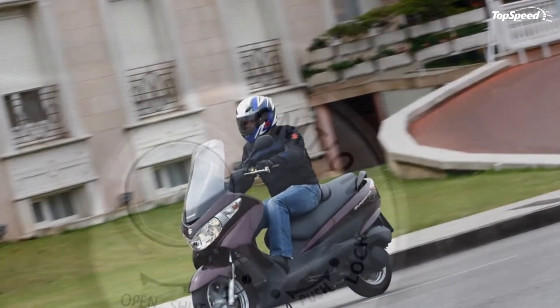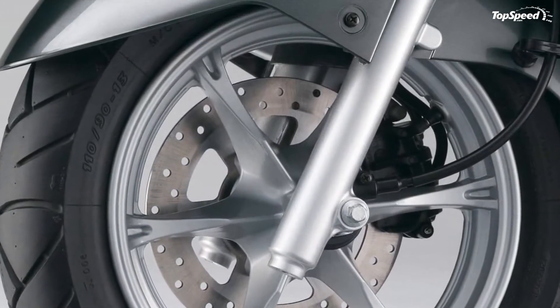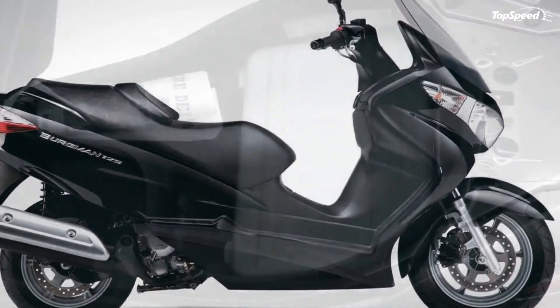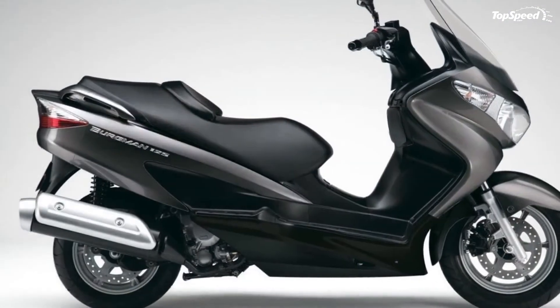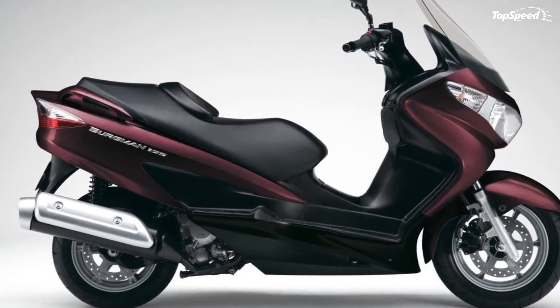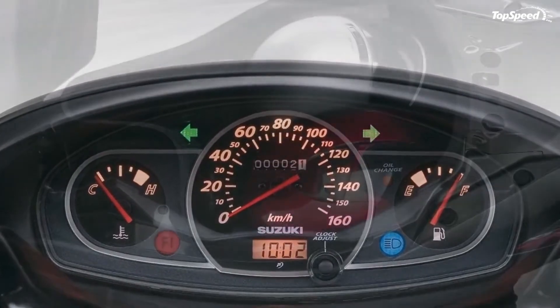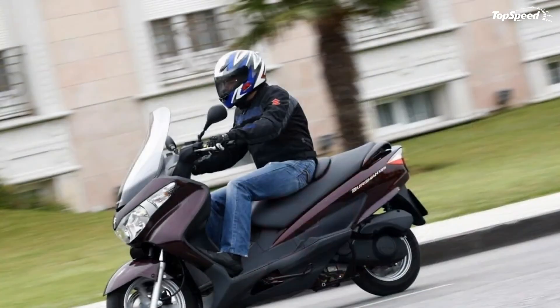With a low seat height of just 735 millimeters and cutaway footrests, the stop-start traffic of the city is handled in comfort and safety. An innovative metal shutter on the ignition is operated by a set of coated magnets in the key fob for added security. Under-seat storage provides huge rear luggage space — enough for two helmets or a large attaché case — and a convenient light automatically illuminates the compartment when the seat is raised.